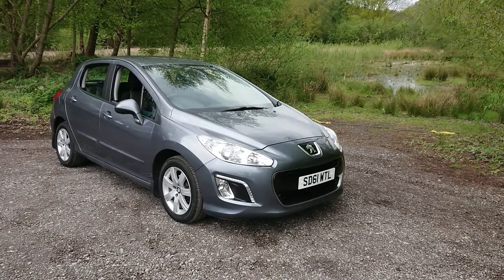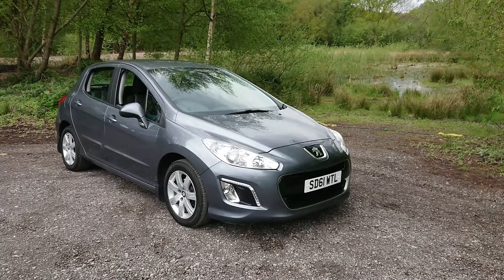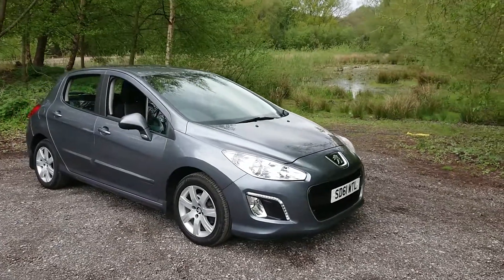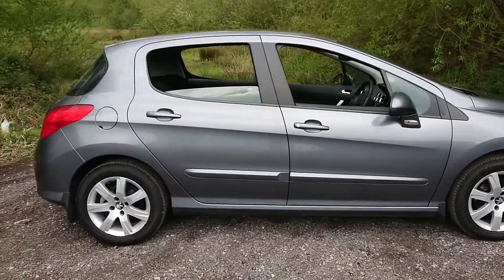Welcome to Mauslow Car Centre. I'm pleased to offer this 2011 Peugeot 308 1.4 Active 5-door in metallic grey. It has done 59,000 miles since new and comes with full service history. Features include rear parking sensors, cruise control and Bluetooth connectivity.